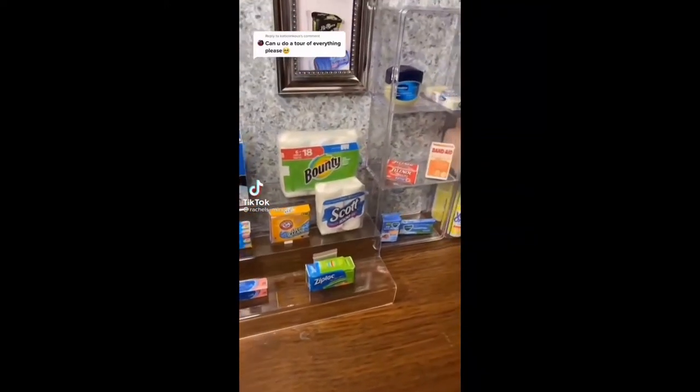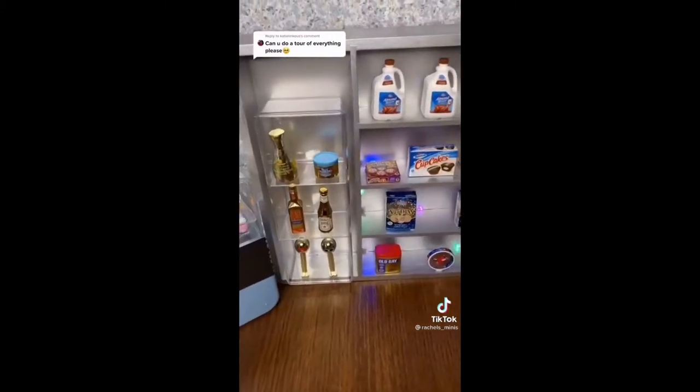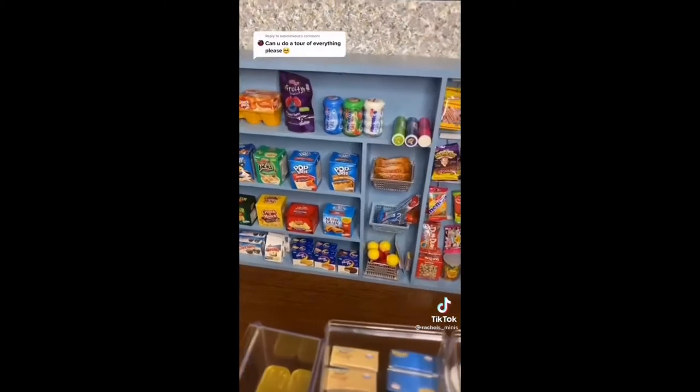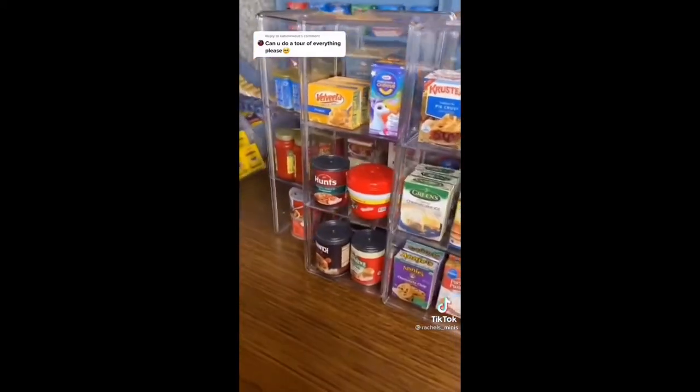Let's go through it real quick. Household products, feminine and men's hygiene, bakery, rare's case with lighting for pizzazz, cheese section, cereal, snacks and candy, peanut butters, sauces, boxed dinners, baking and cans.